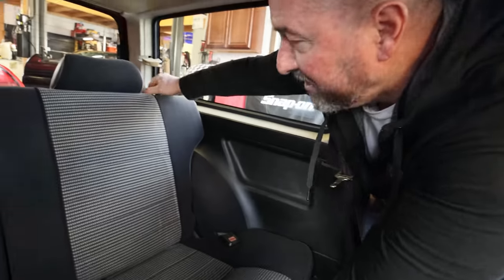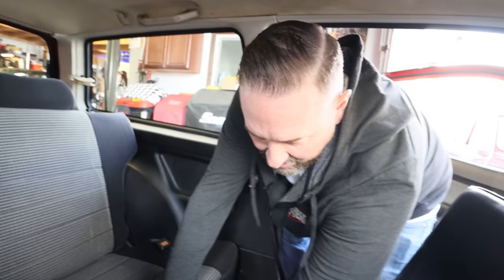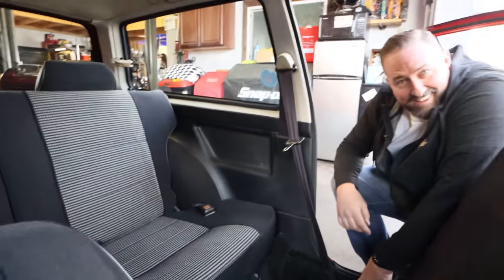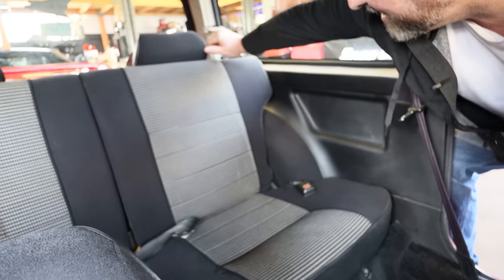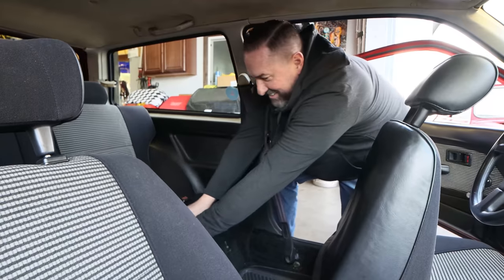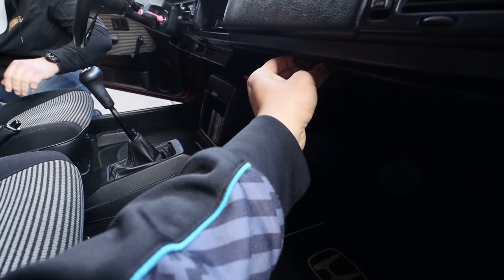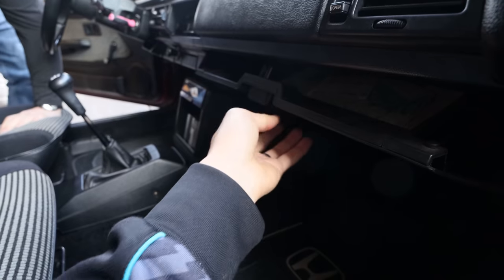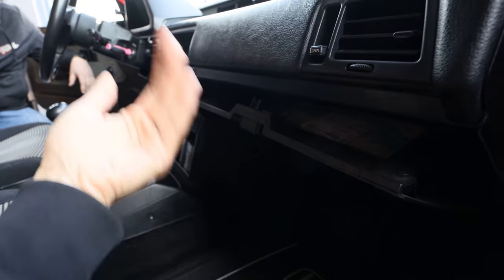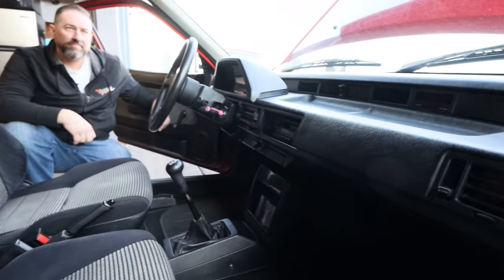Here's a cool feature — the rear seats recline and also slide forward. A lot of people didn't know that. And like the CRX glovebox, this one also opens in two stages so not everything falls out at once. Little things like that — it's just special.